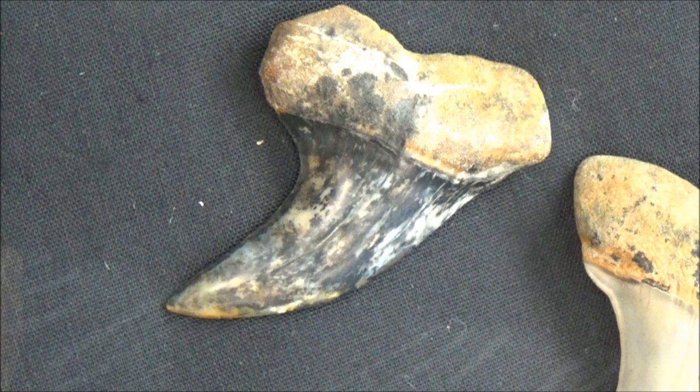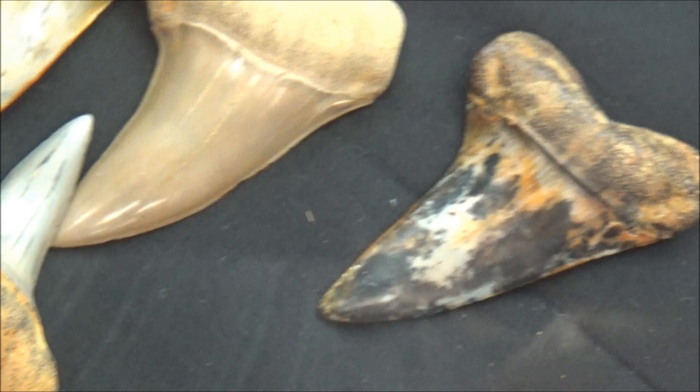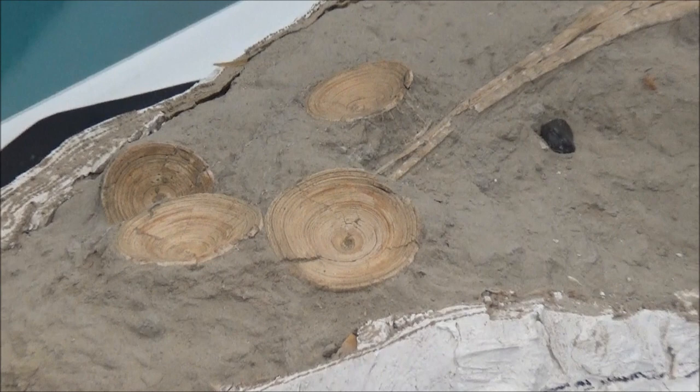The coloration of shark teeth from Bakersfield is breathtaking and is valued by collectors. The land is privately owned and public digging is currently allowed for a fee. We are yet to go there because of the long distance and concerns about valley fever, a lung disease caused by fungi.